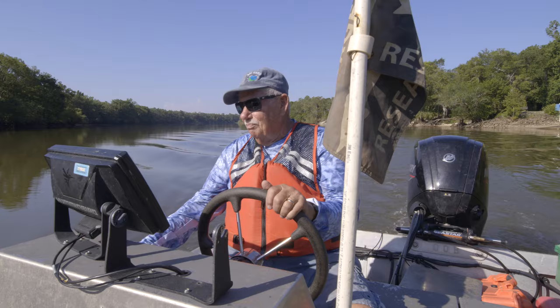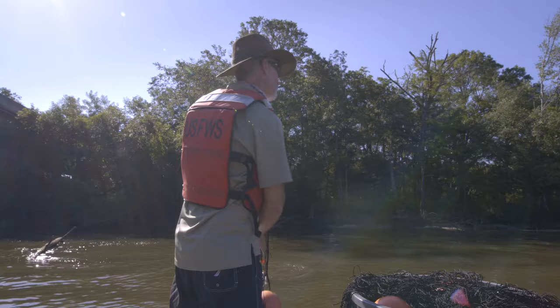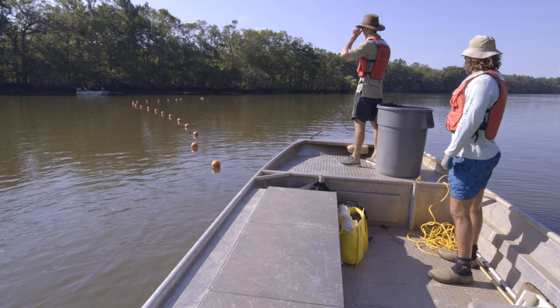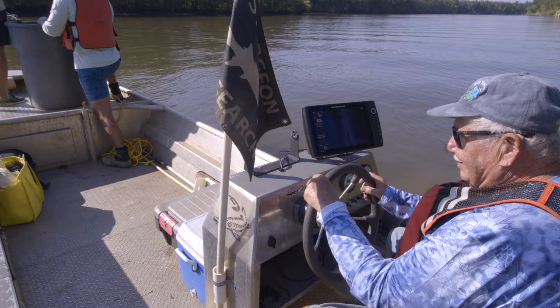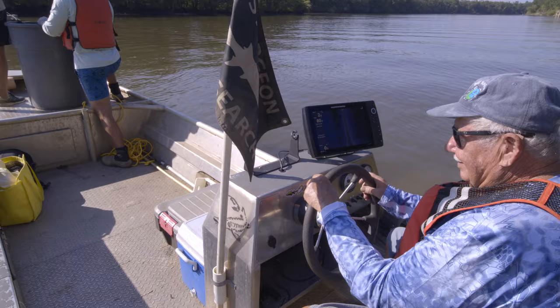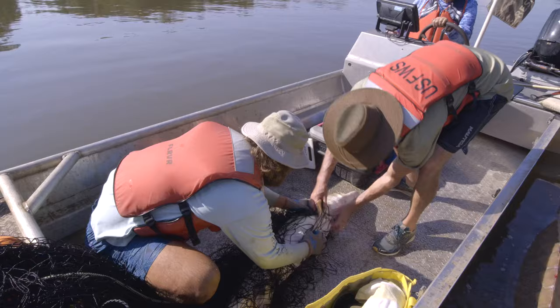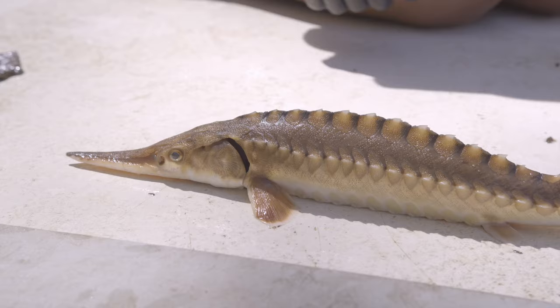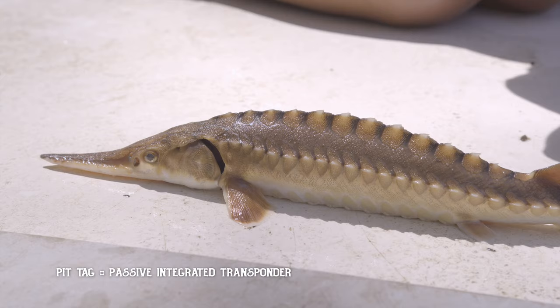We wanted to learn early as to where the sturgeon were. We put out wanted posters from Louisiana to the Suwannee River just to get information. A commercial fisherman provided us with nets, showed us some methods, and we went out and fished in areas that he suggested and collected sturgeon. We were basically tagging adults just to try to determine the movement in the systems. Today, we use internal pit tags to mark individuals, including juveniles.